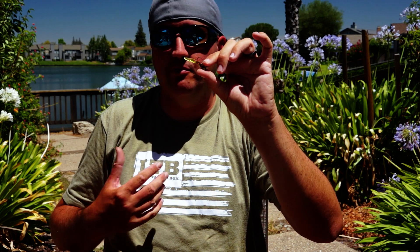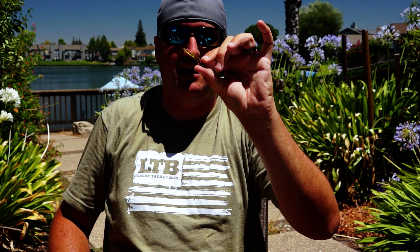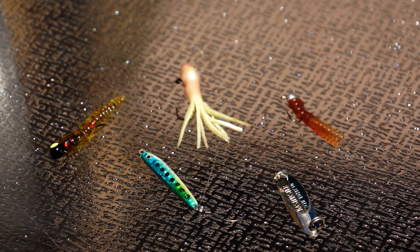From there you have crawdad presentations. This is the crappie magnet — that one I use for red ears and crappie. For crappie I like white or pure chartreuse. This watermelon red flake right here looks like a little juvenile crawdad, and it has hammered some gigantic red ears and green sunfish up in the rocks.